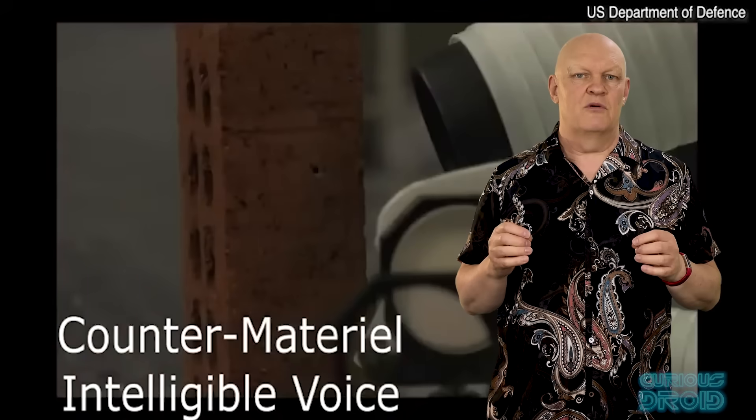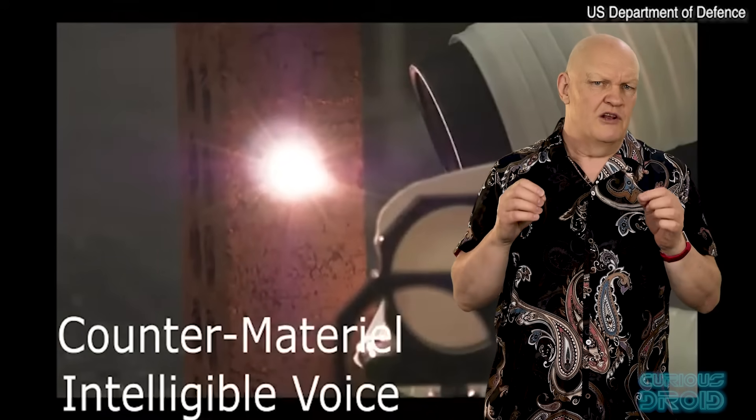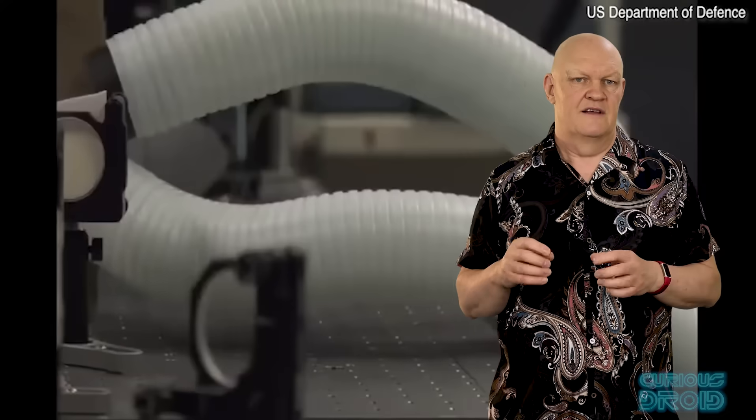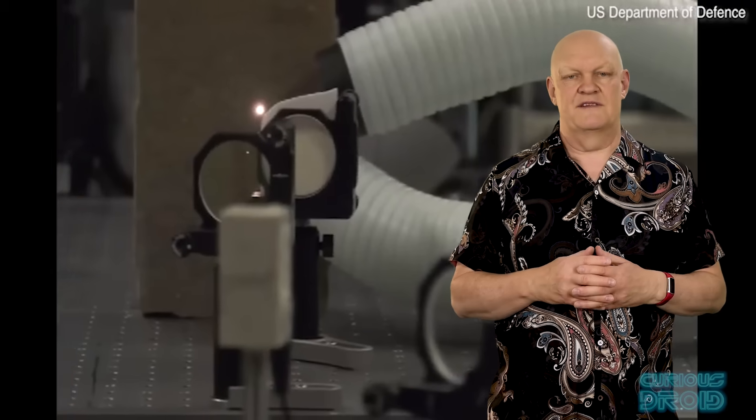In demonstration, the plasma recreates the sound of a verbal warning, but this is a very low-power lab test. This was announced over five years ago but so far nothing has been seen of this in public.